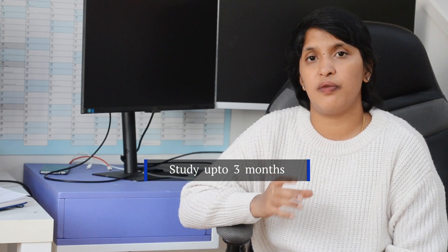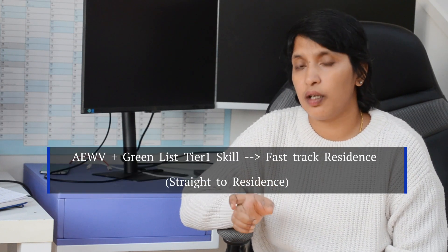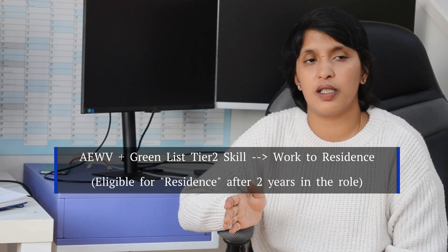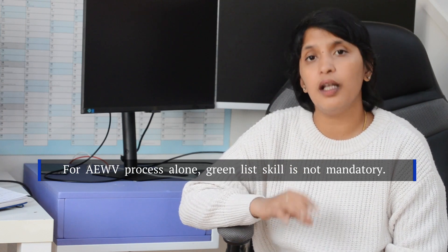If you have specific skills, you may qualify for the Green List Tier 1, which offers a faster residence pathway. Green List Tier 2 also provides a pathway to residence. If you have an Accredited Employer Work Visa, you can convert it to a work-to-residence visa after 2 years. If your role is on the accredited employer Green List, you can access fast-track residence.